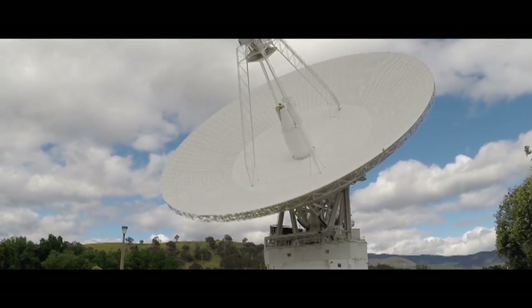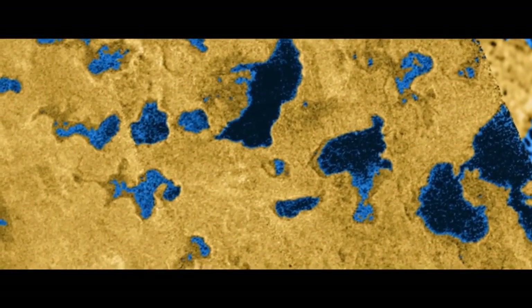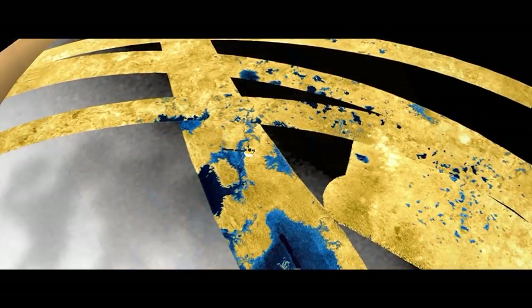After everybody started getting their science, the beauty of what I saw in Cassini was they started collaborating with each other and saying, 'I have a picture of this part of Titan, what does your picture look like?'